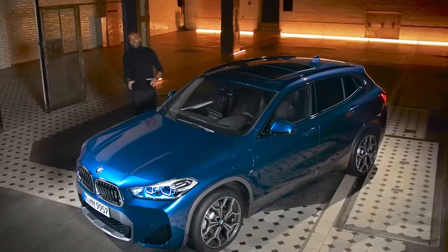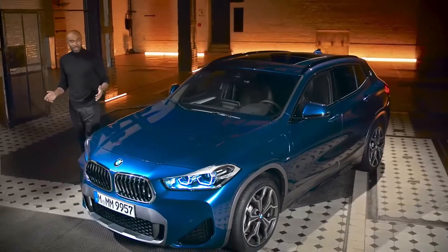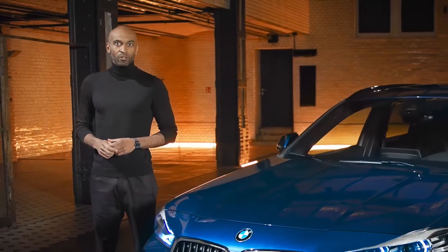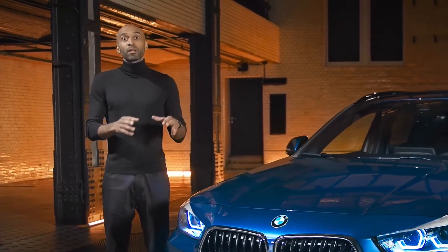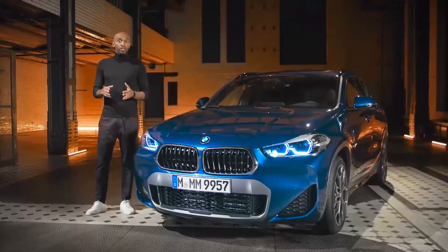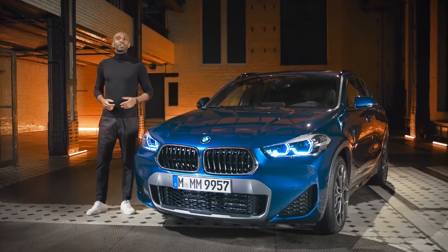Captivating at first sight, the BMW X2 plug-in hybrid is designed to stand out. We're all familiar with the urban rebel look of the combustion engine models, but beyond that, the plug-in hybrid introduces some new design features available for the regular BMW X2 variants as well — for instance, new stunning body colors.